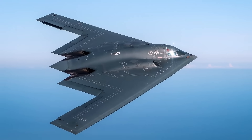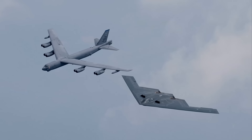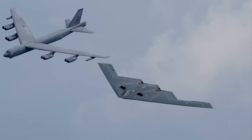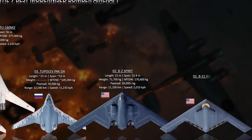The B-2 Spirit has participated in significant military operations in Afghanistan, Iraq, Libya, and the recent conflict involving Iran.